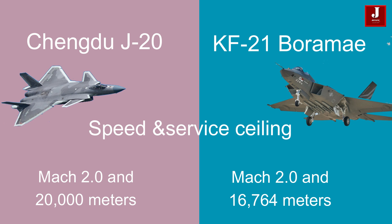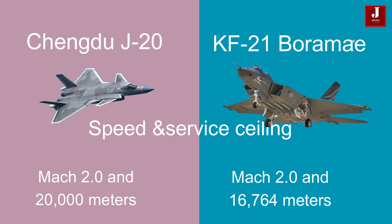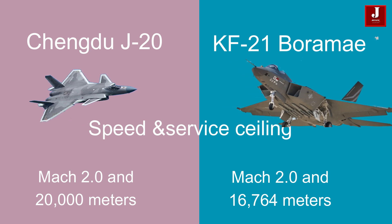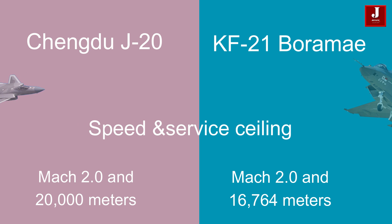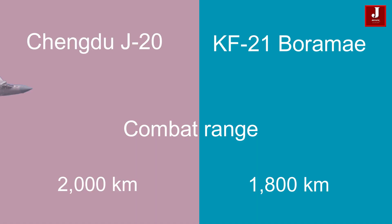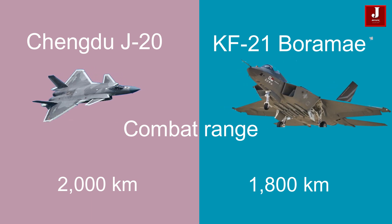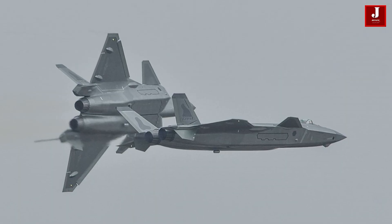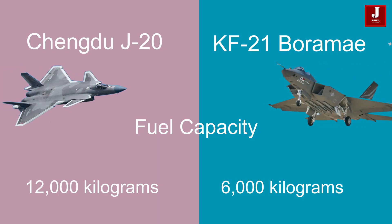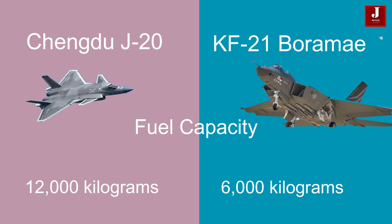In terms of performance, the J-20 exhibits a maximum speed of Mach 2.0 and a service ceiling of 20,000 meters, whereas the KF-21 showcases a maximum speed of Mach 2.0 and a service ceiling of 16,764 meters. The combat range of the J-20 is 2,000 kilometers, while the KF-21 boasts a combat range of 1,800 kilometers. In terms of fuel capacity, the J-20 carries 12,000 kilograms internally, whereas the KF-21 carries 6,000 kilograms internally.